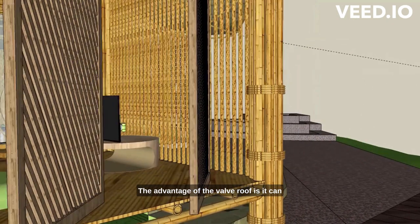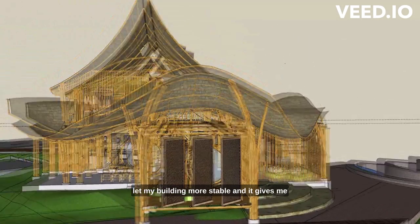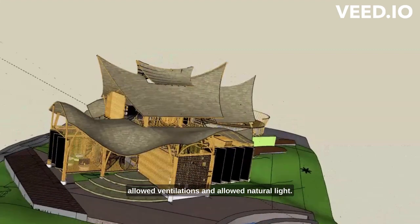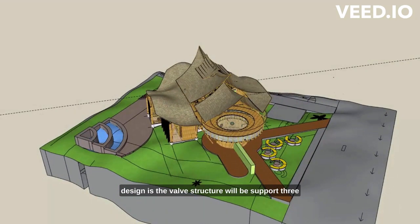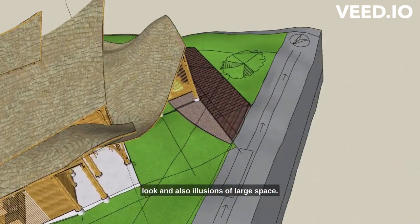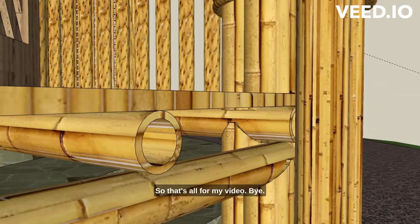The advantage of the vault roof is that it makes my building more stable and gives it an impressive look because of the bamboo. It also allows ventilation and natural light. The vault structure will support a free roof to provide good ventilation, an impressive look, and the illusion of a large space. That's all for my video, bye.